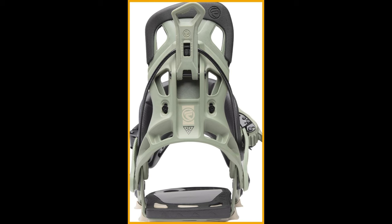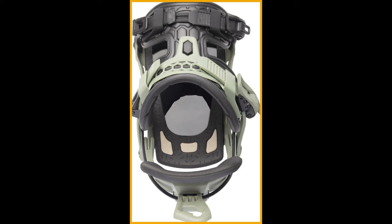That's a lightning-fast entry system. The NX2 Fusion also features gel heel cushioning and full-length footbeds that absorb excess chatter and heavy landings, ensuring a smooth ride every time. Plus, with 2.5 degrees of canting, these bindings work with your natural riding stance to enhance energy transfer and overall performance.